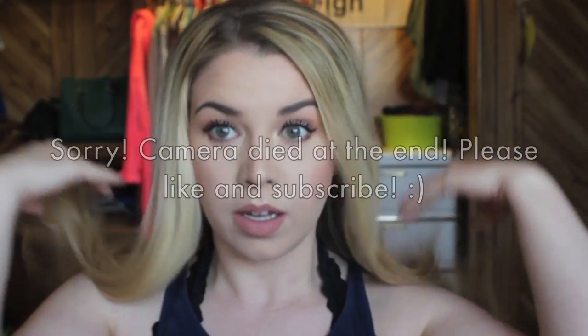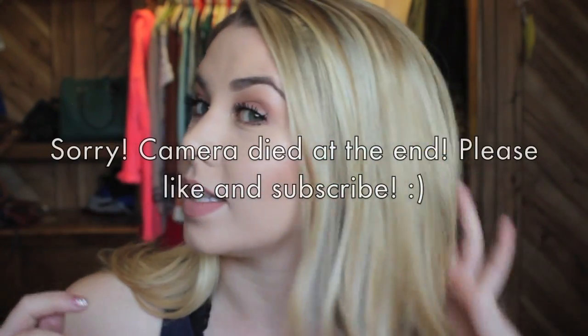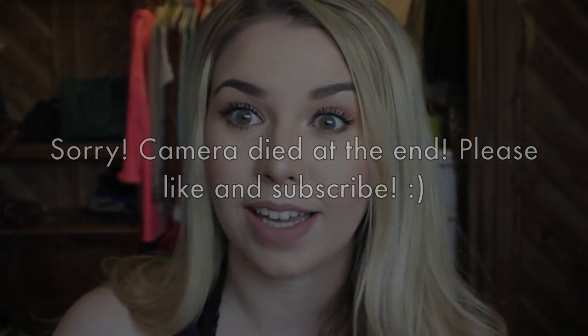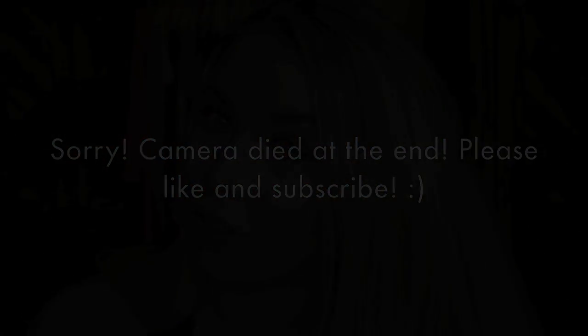Alright guys, so that is our finished look. I just brushed out my hair a little bit and teased it, and when I was doing that I added a little bit more of the Mary Luminizer on my cheekbones and right on my cupid's bow. But other than that, that's our finished look. Hope you liked it. Thank you!